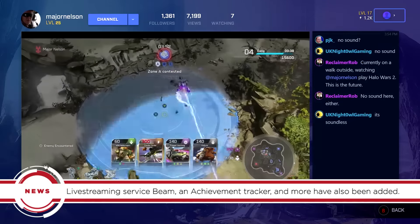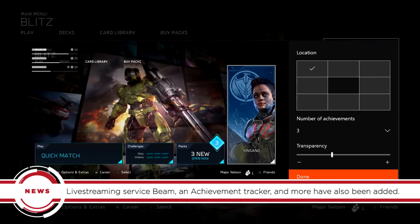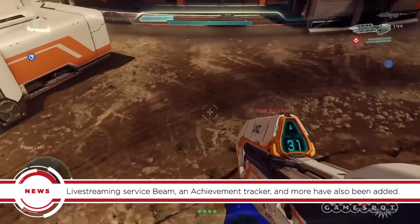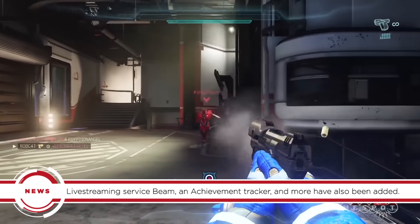Other major features in today's update include the integration of the Beam live streaming service and a customizable achievement tracker. You can check out the rest of the additions on GameSpot.com, but make sure to like and subscribe to our YouTube channel if you want to be the first to know when new updates are on their way.